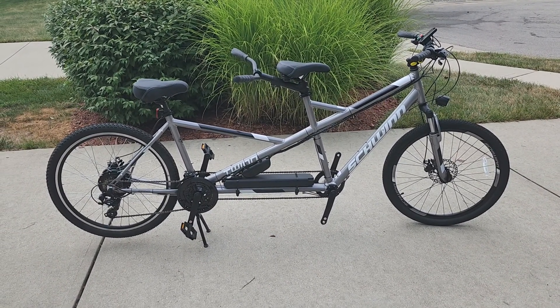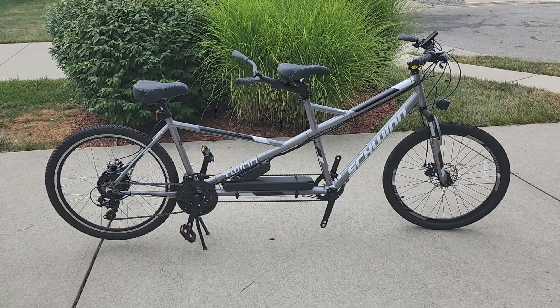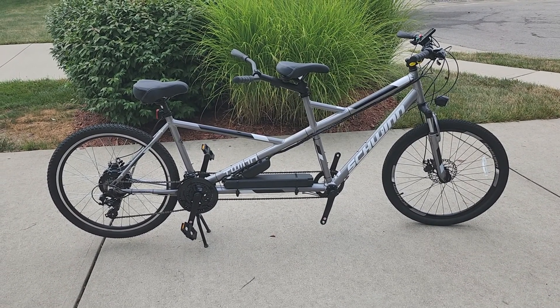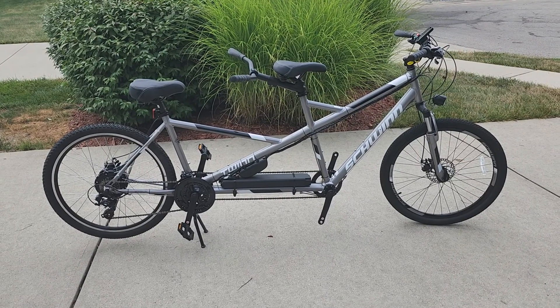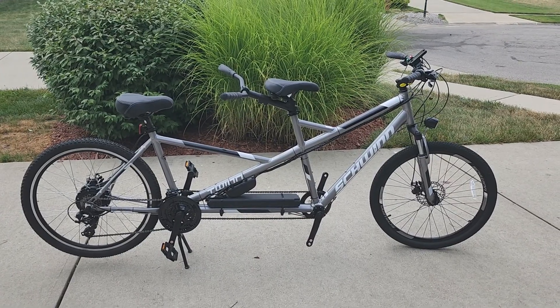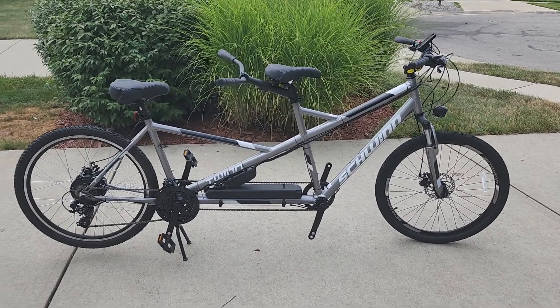Hey folks, here we are again at ATG eBikes. This is Ed, and it's the weekend of the 4th of July 2022. We still have some new models coming out — this happens to be a tandem 26-inch seven-speed.